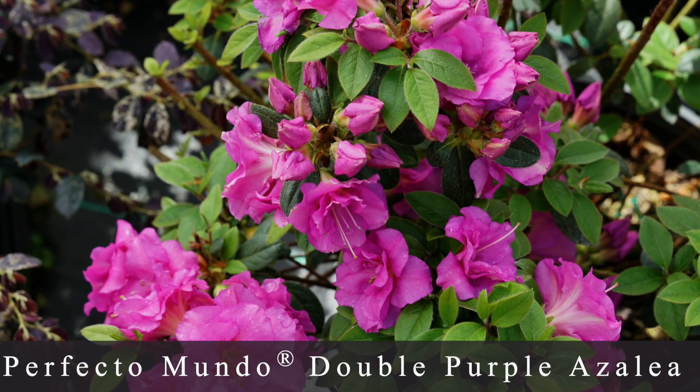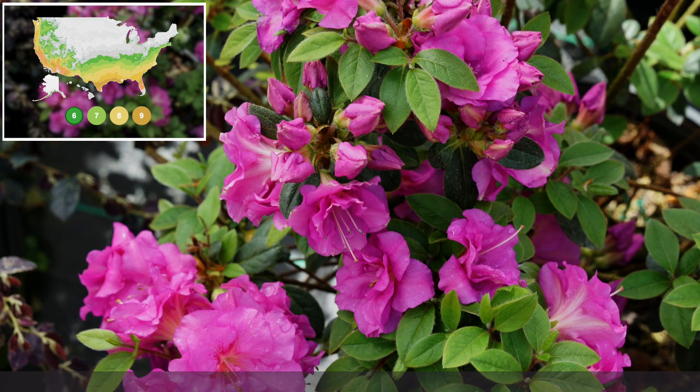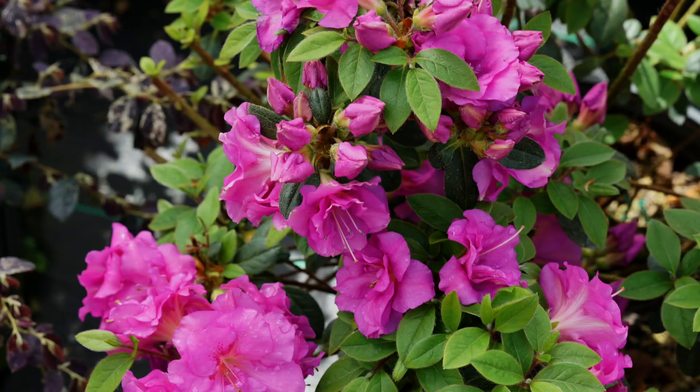Number six is the Perfecto Mundo Double Purple Re-blooming Azalea, zone 6 through 9 — one I could technically try in our area, though I'd need to work on soil pH. The flowers are a very deep purplish-pink double bloom, very striking, and they bloom all through the season — spring through fall — giving you months of color rather than just weeks. It grows about 3 feet tall by 3 feet wide and is supposedly highly resistant to diseases and insects, especially the lace bug.